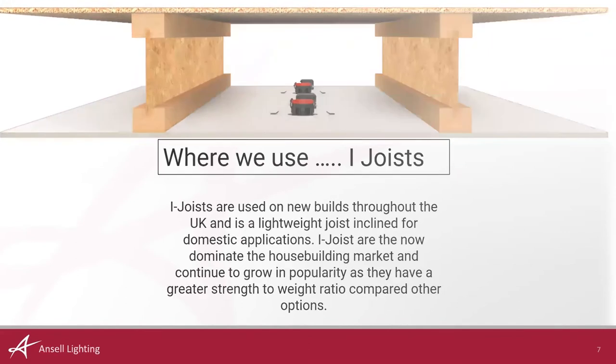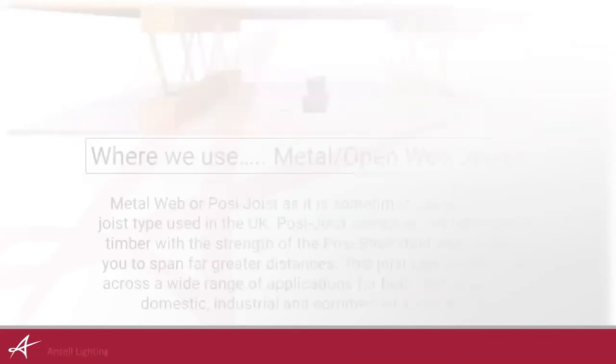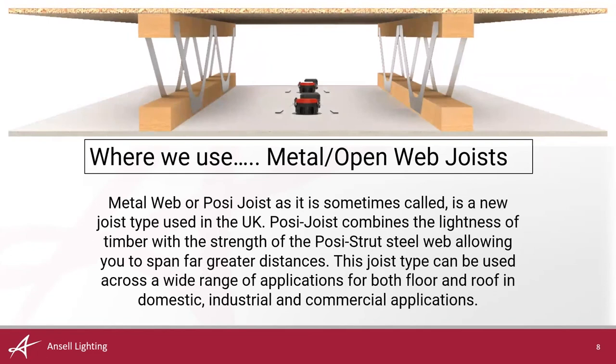Metal web joist or posi joist — open web joist — is a newer joist type in the UK. It combines the lightness of timber with the strength of a structural steel web, allowing you to span far greater distances. This is creeping up in usage alongside the I-joist, and it gives full flexibility of moving services across joists without having to notch any holes as you would with an I-joist.